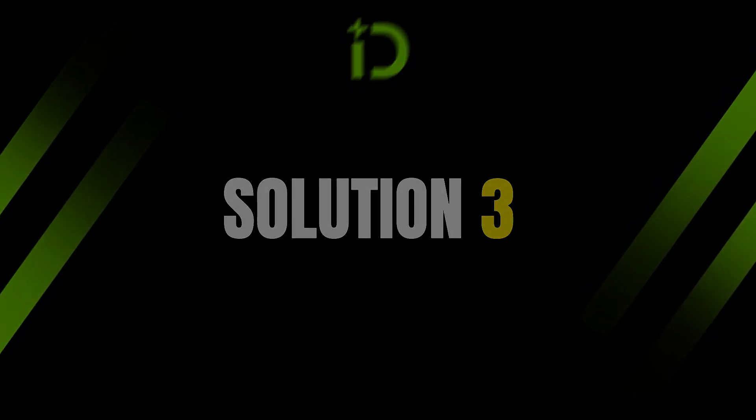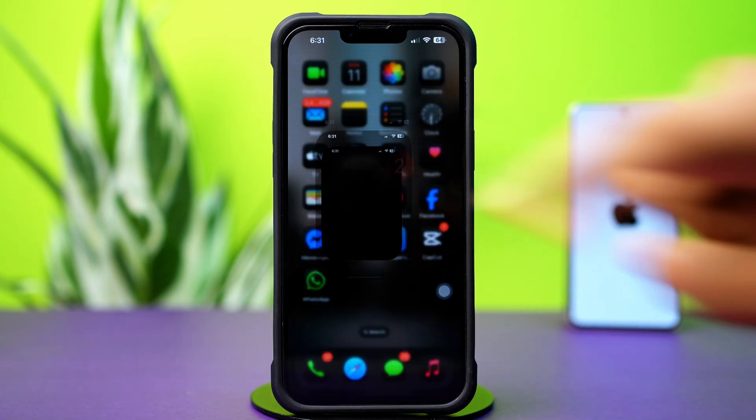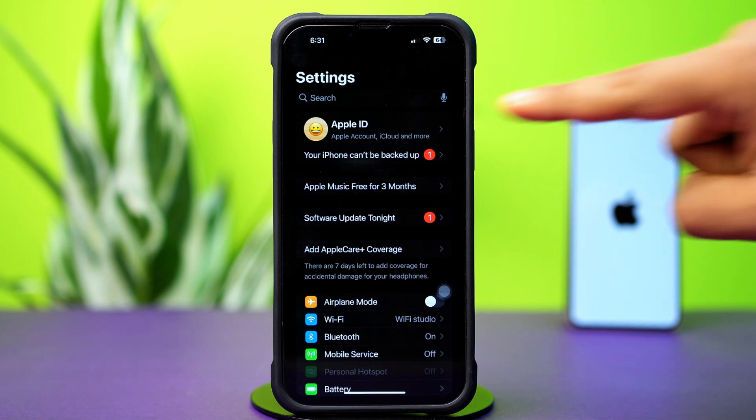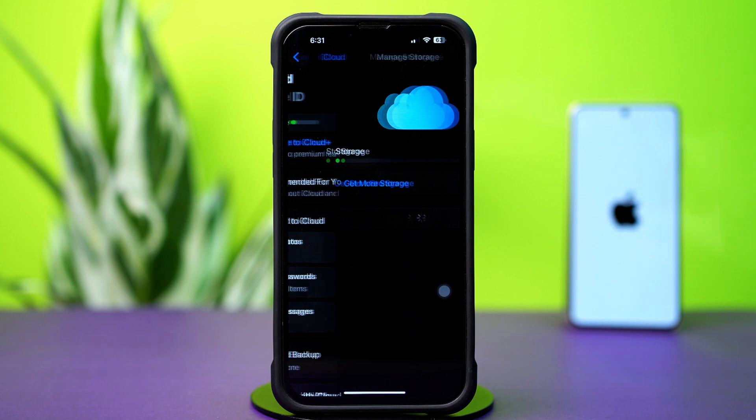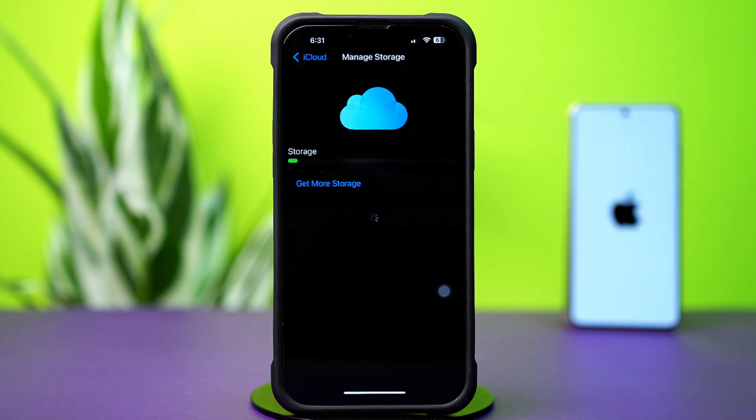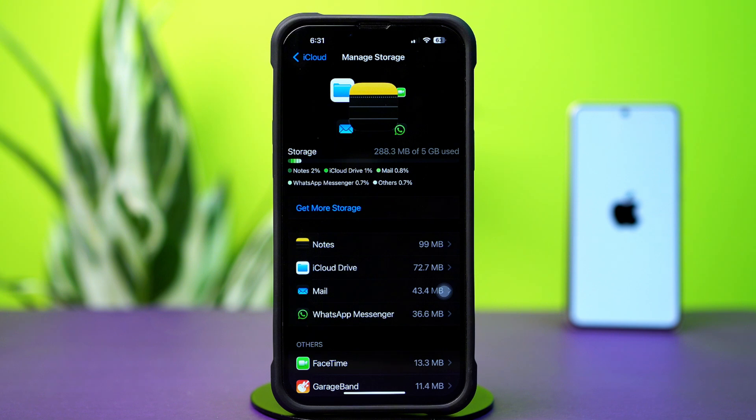Solution 3: Check iCloud storage and enable iCloud Drive. First, open up Settings, then tap on the Apple ID profile. Next, tap iCloud, then tap Manage Storage. Make sure you have enough space in iCloud — free up space if you see your iCloud storage is full.